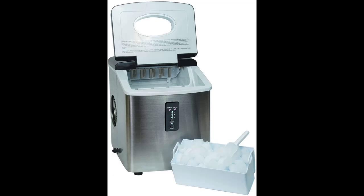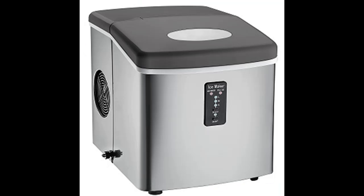All you need to do is fill up the reservoir with water, push a couple buttons, and voila! Ice is made. Your ice maker will produce the first batch of ice in as little as 6 minutes and can produce 26 pounds of ice per day.